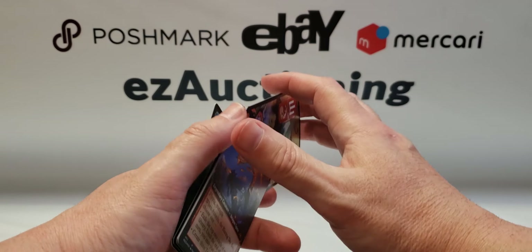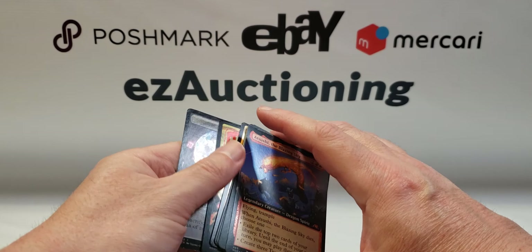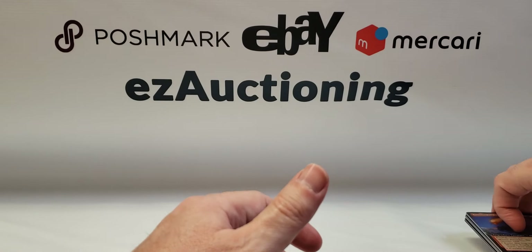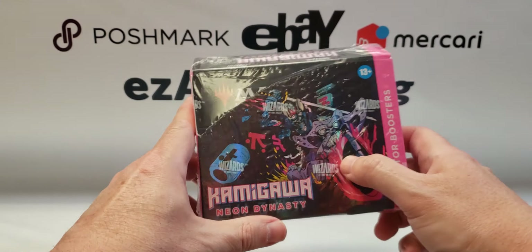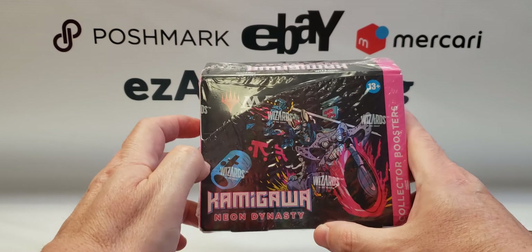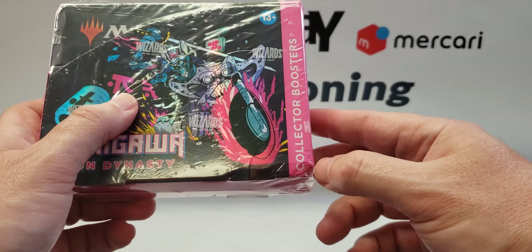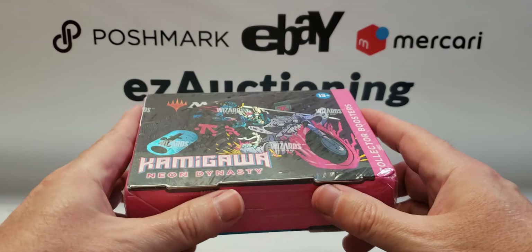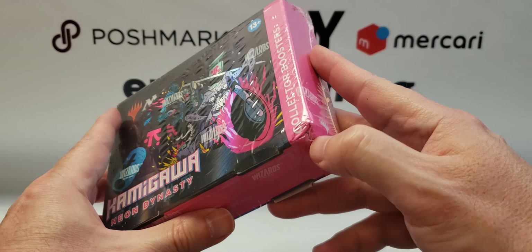Before we sign off, I'd like to get the opinion of some viewers. I bought two collector boxes off eBay two or three weeks ago, and the seller packaged them in a padded envelope. You'd figure when you spend almost six hundred dollars on something they'd ship in a box, but he didn't — padded envelopes. As you can see, the corner of this box got crushed.